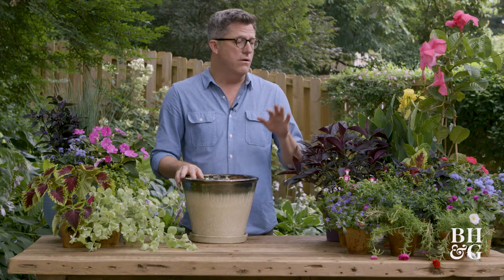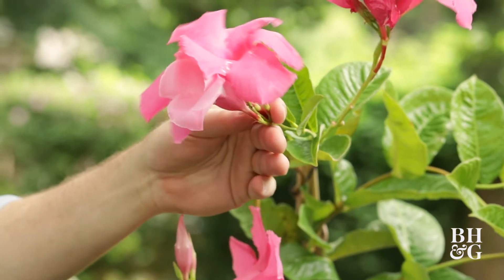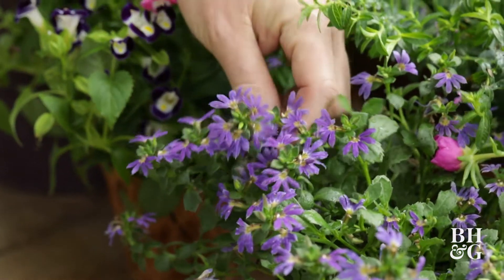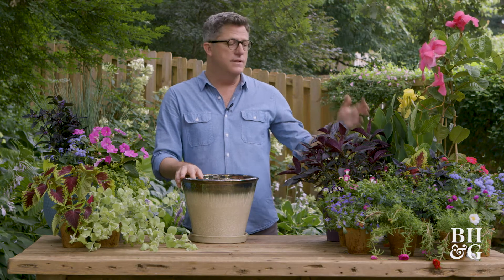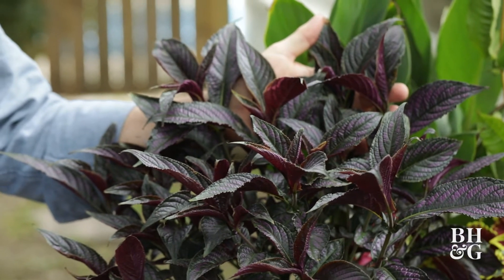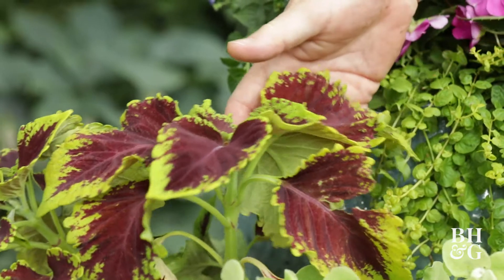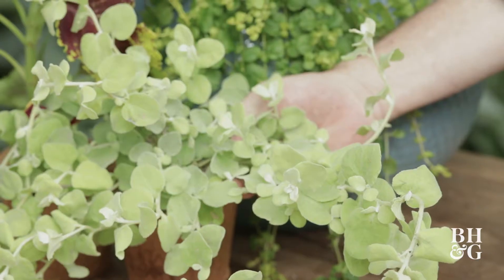Some of them are flowers like this beautiful mandevilla vine, these beautiful ageratums, or this beautiful scaevola. And then others are grown because they have these great leaves that bring color to the planter even when they're not in bloom. This is called a Persian shield or a strobilanthes plant — it's a beautiful dark purple. Coleus is always a big favorite, and then also a trailing vine like this licorice plant.